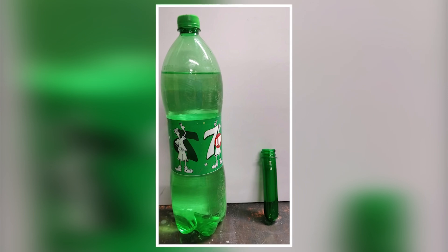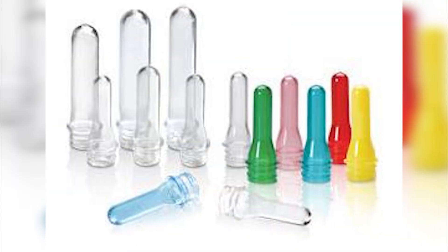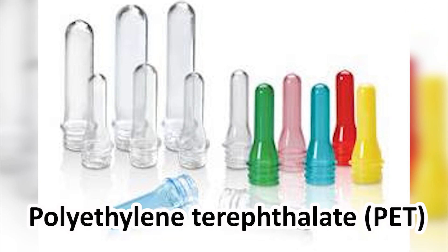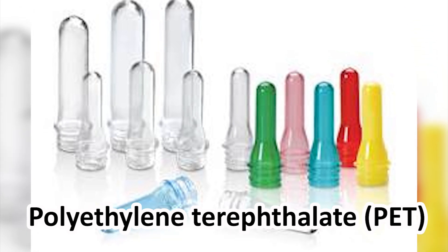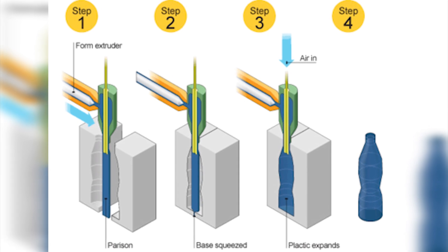I don't really see any familiarity between these two objects besides the color. This is the image of a 2-liter bottle and a plastic test tube of the same color. I would never imagine this as a before and after shot. The small plastic material is known as polyethylene terephthalate. It is blow-molded within rotary machines to transmit the shape and size desired.